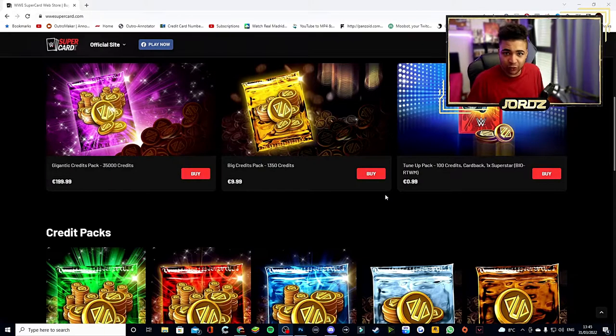What this means is you can get credit bundles that aren't even in SuperCard itself. For example, you've got a Tune-Up Pack which gives you 100 credits, a card back — a custom Hot Rod card back which looks absolutely sweet — a Superstar Biomechanic, and 100 credits for 99 cents. I live in Germany so my currency is euros, and values will differ depending on where you live.